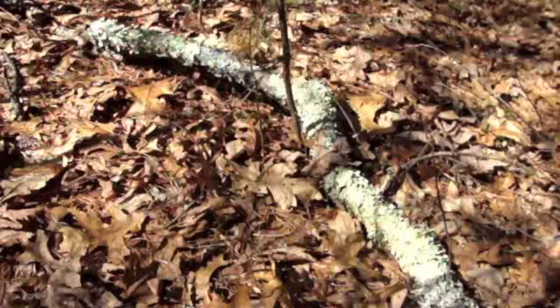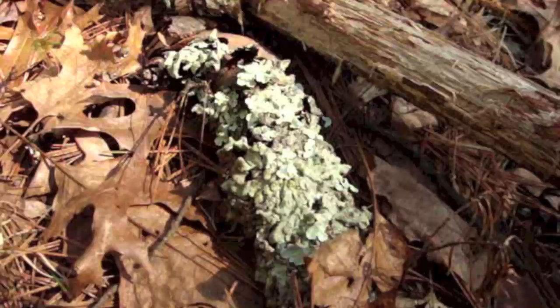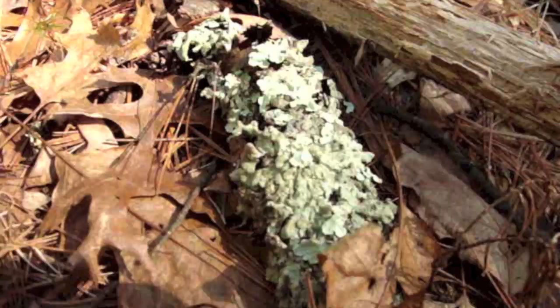Love the color. Here's another example of shield lichen. The light on it isn't so bright, so I think you get a better sense of the color here.